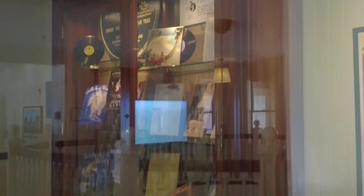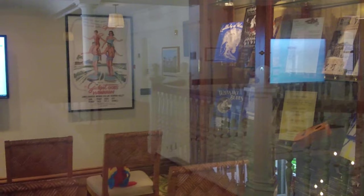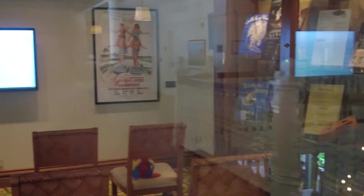You see those records up there? I think that's where they had the recordings — I told you they had a radio show called Hawaii Calls. They probably had recordings of that. And they have Gidget and Blue Hawaii — there are posters. That's Blue Hawaii, and that's Gidget Goes to Hawaii.